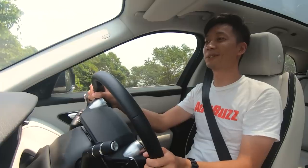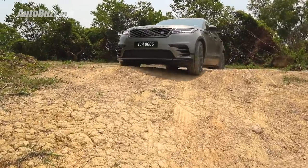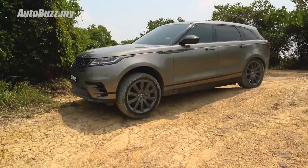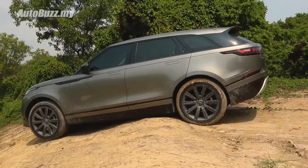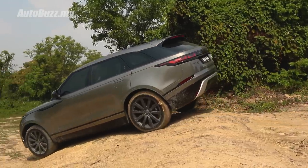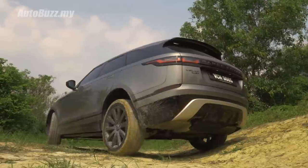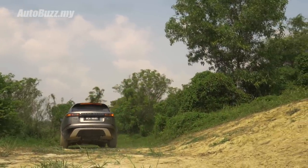We're approaching a really steep angle — this is a very compromising position. Despite the car's rather long overhangs, the approach angle and the departure angle simply allow you to descend a slope that is quite steep and slanted without affecting your front or rear bumper.